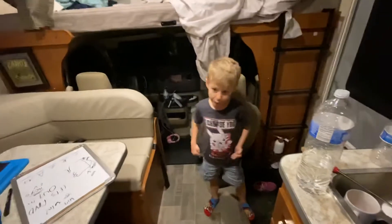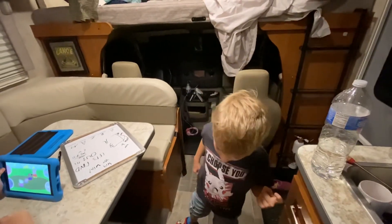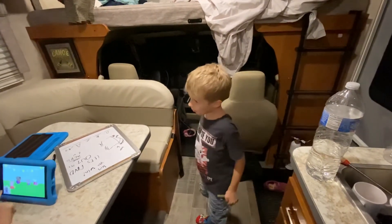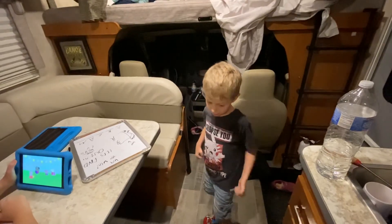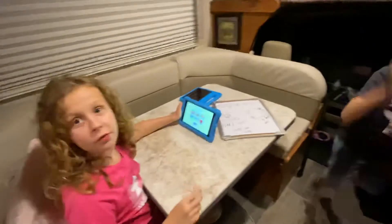Thanks for watching my short vid. If you liked it, don't forget to subscribe and hit the notification bell. That would be so nice. Oh, and also like it. See you later. Bye. See you at the next video.